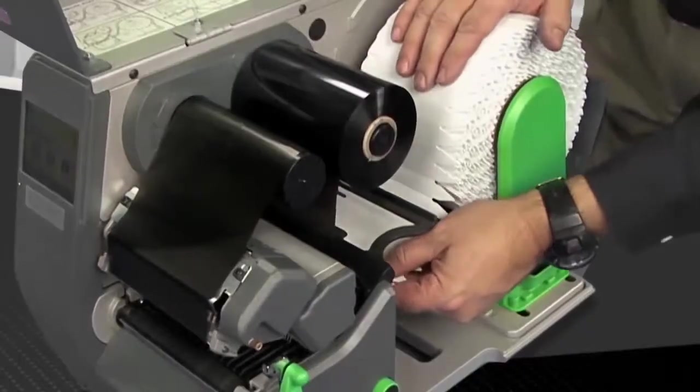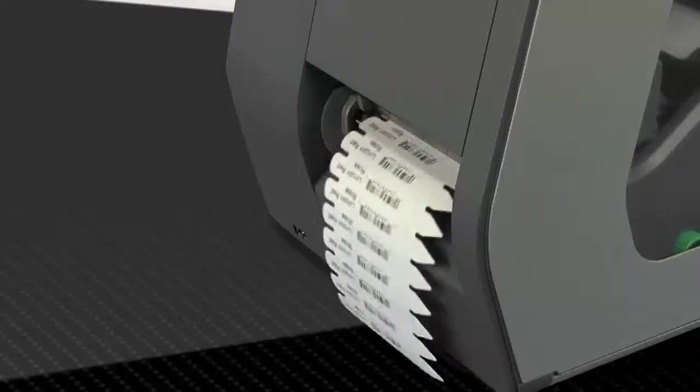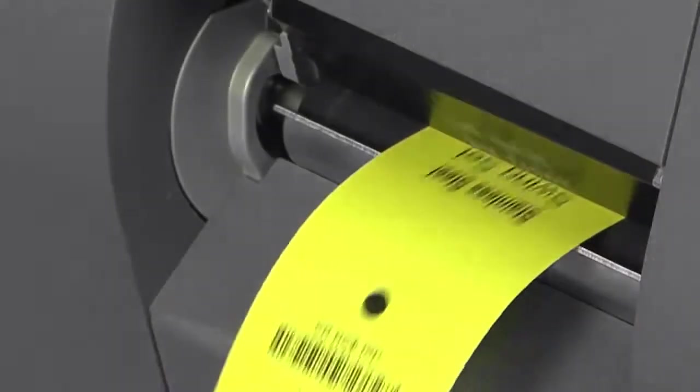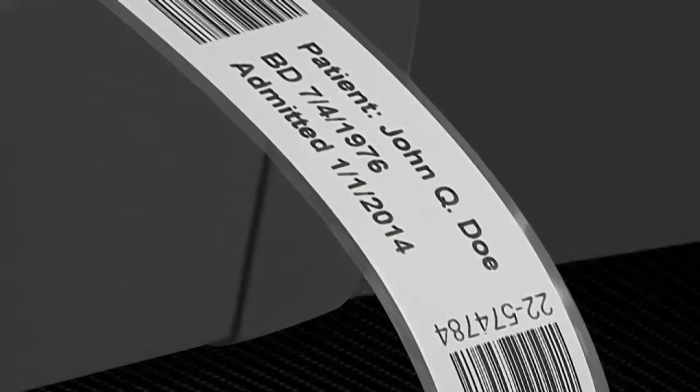Part of the Performance Series is a model that uses a near-edge print head, which prints on a wide range of media types. This gives customers flexibility as well as the ability to print on synthetics, thick labels and tags, self-adhesives, and also plastics.